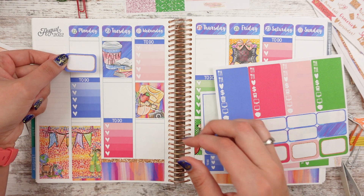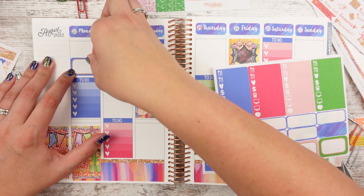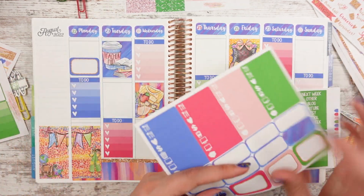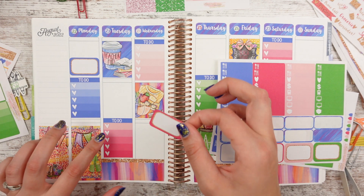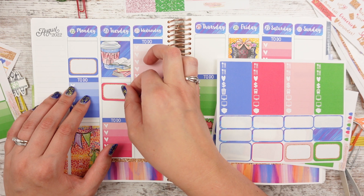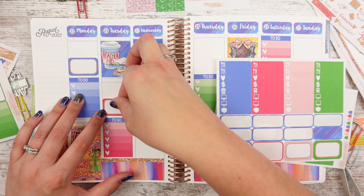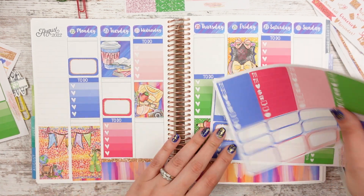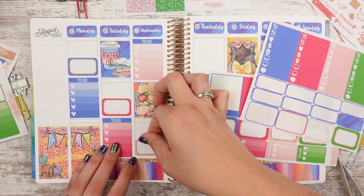So probably washi tape up top to mix it up — for sure. We'll do this one underneath, but then that lines it up again. So we'll do this one down low. Are they all going to be like this? Am I going to keep this trend going? Okay, let's do it — let's start a new trend.